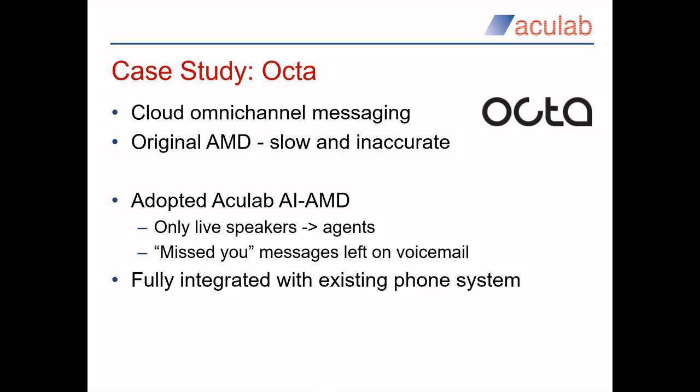Now we move back to the UK for our second case study, where we look at a company called Okta. They provide a cloud-based omni-channel messaging platform, founded in 2020. The platform instantly empowers organisations to contact, connect and communicate with their customers in a more engaging way. Okta needed to improve on the answering machine detection provided by their current phone system, which was not delivering the required speed and accuracy. Their agents were being presented with too many calls connected to a voicemail system, and they were playing 'sorry we missed you' messages to live people rather than to voicemail systems. Acculab's superior AI-enhanced answering machine detection is now integrated with their existing phone system and has virtually eliminated these problems, resulting in happier agents and customers.